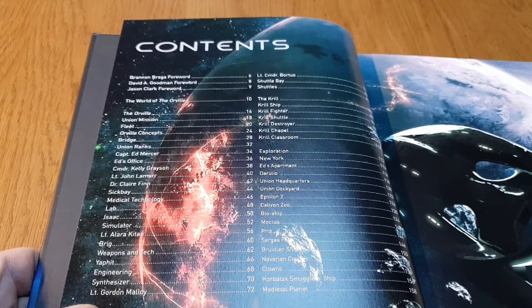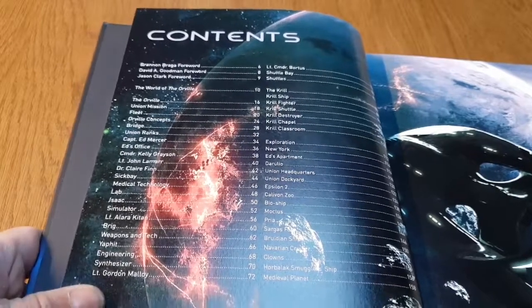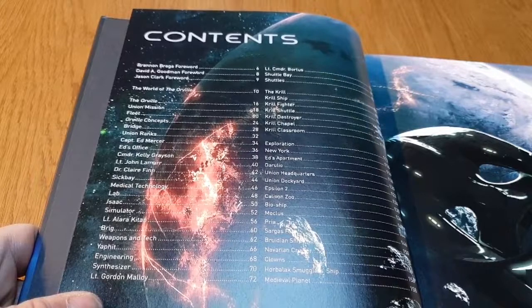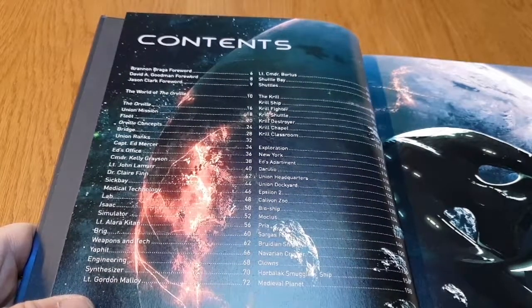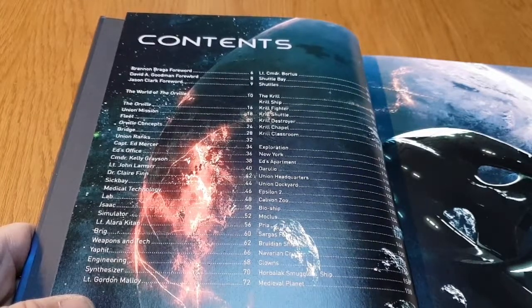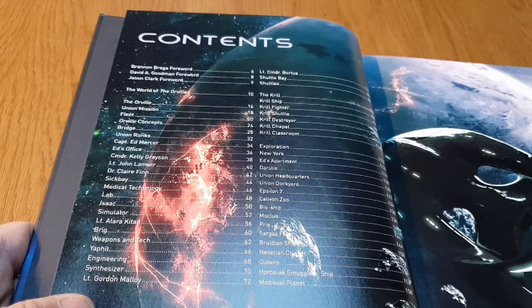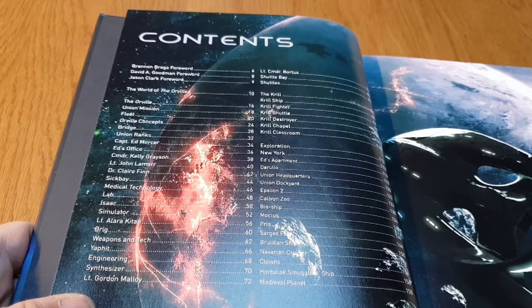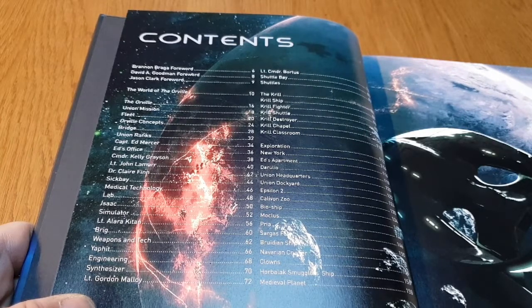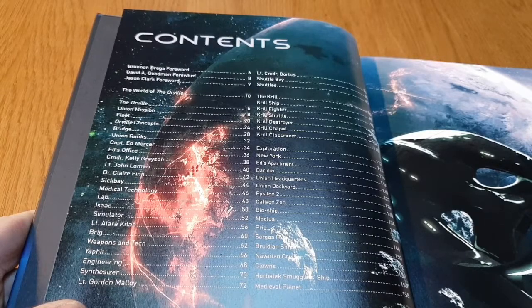Then we've got: The World of the Orville, the Orville Union Mission Fleet, Orville Concepts, Bridge Union Ranks, and character backgrounds for Ed Mercer, Ed's Office, Commander Kelly Grayson, John Lamar, Claire Finn, Medical, Sickbay Medical Technology, The Lab, Isaac, Simulator, Alara Kitan, The Brig, Weapons Tech, Yaphit, Engineer, Synthesizer, Gordon Malloy, Commander Bortus, Shuttle Bays, Shuttles, The Krill — Krill Ships, Fighters, Shuttle Destroyers — Chapel, Classroom, Exploration, New York, Ed's Apartment, Doralus, Union Headquarters, Union Dockyard, Epsilon 2, Calavon Zoo, Bioship, Moclus, Priya — where Alara comes from — Sargas 4, Burden Ships, Navin Cruiser, Clowns, Holodeck, Smuggler's Ship, and Medieval Planet.